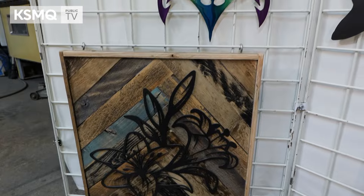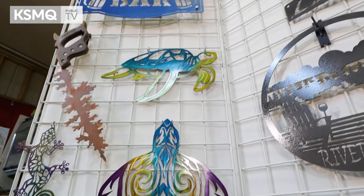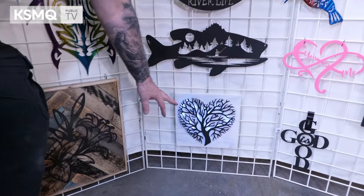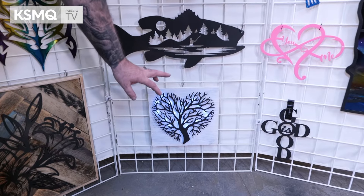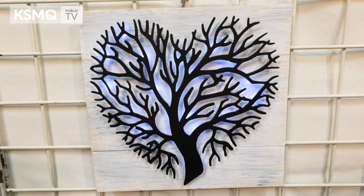It took me a year to get it put together and learn how to use it. I'm all self-taught — just kind of making little things here and there. My wife asked me to make a heart tree. I asked her what she wanted to do with it and she said just let me do it, so I made it. This is a lighted tree of life, heart-shaped, on wood with battery-powered LEDs behind it. This is what really started our whole business — we made that, and next thing you know, people are asking for more stuff.